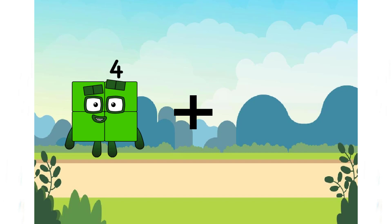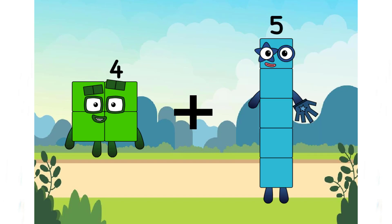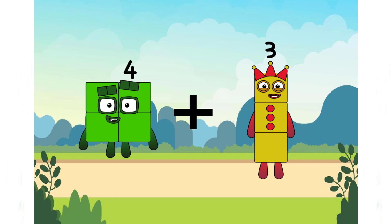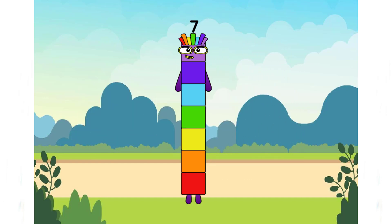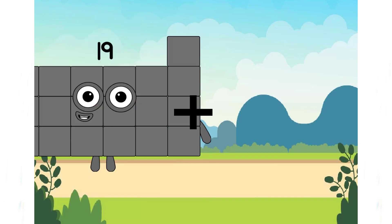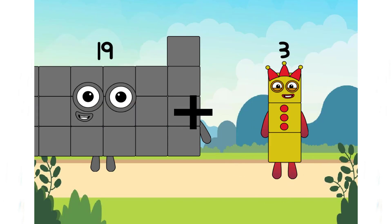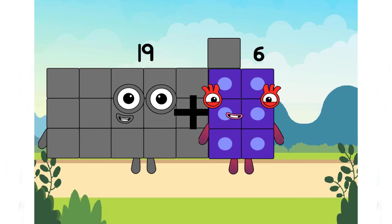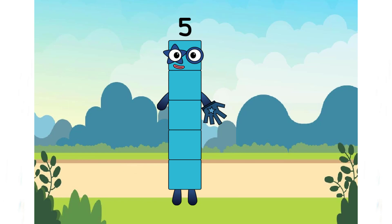4 plus 3 equals 7. 19 plus 6 equals 5. Is it correct, my class? Yeah. It's incorrect again.